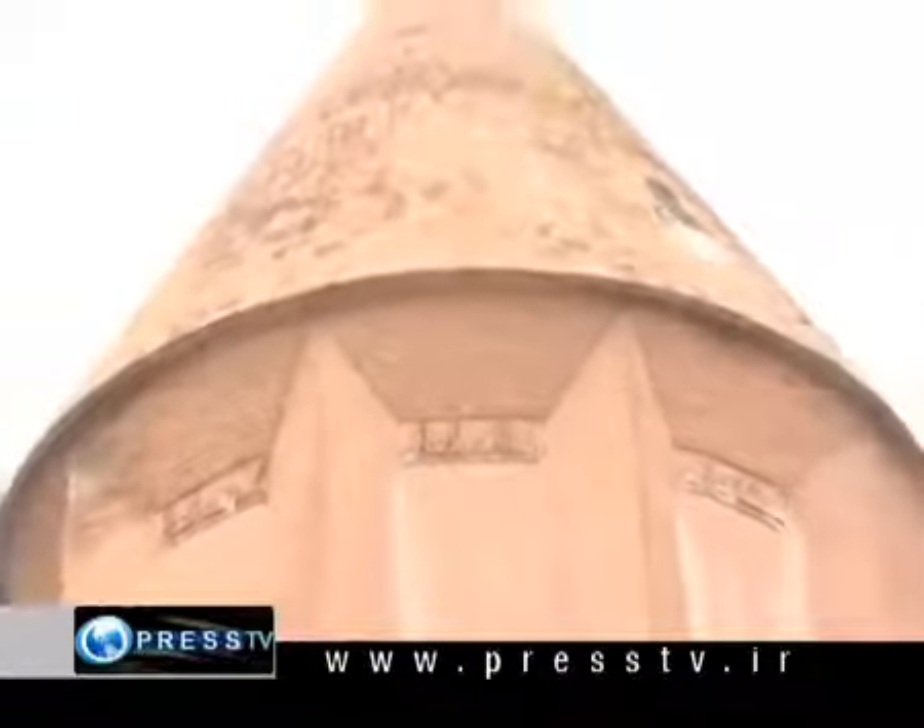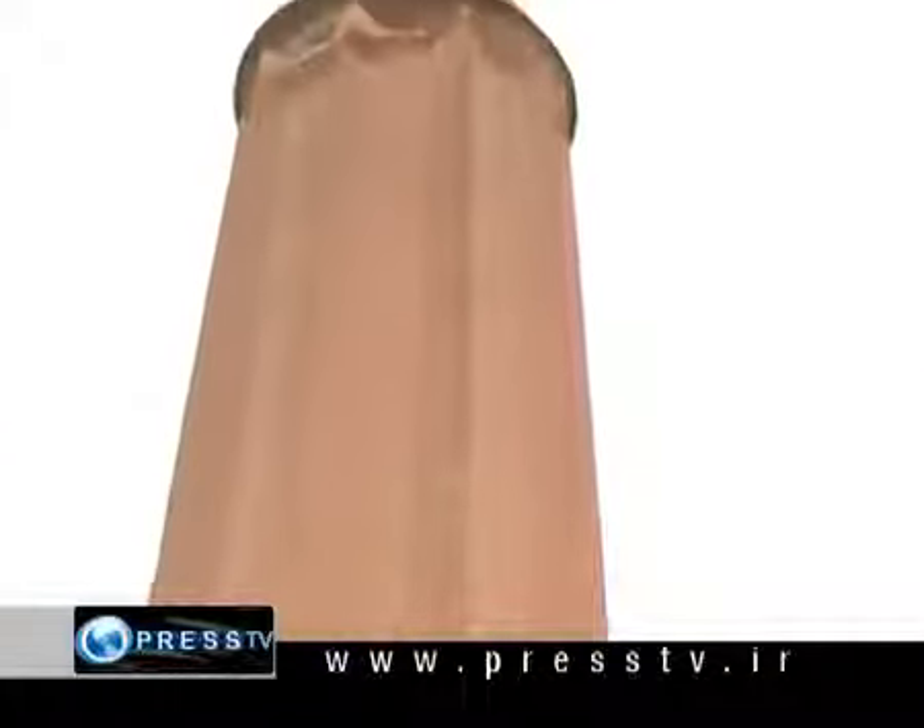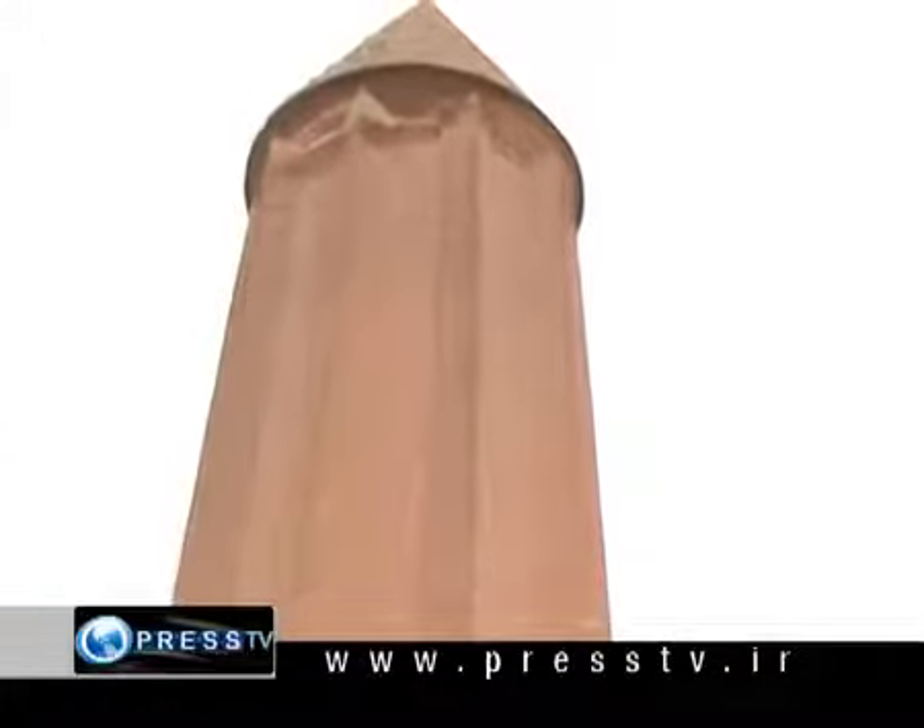Gonbad-e Qabus is a city in the province of Golestan, in the northeast of Iran. The tower of the same name is in the central part of the city and reaches 72 meters — it is the world's tallest pure brick tower. The tomb, built of baked brick, is an enormous cylinder capped by a conical roof. Legend has it that the sultan's body was put in a glass coffin and suspended from the ceiling of the tower.